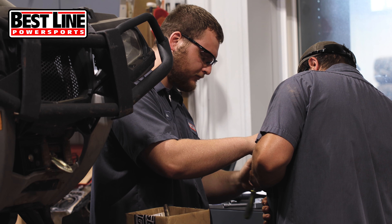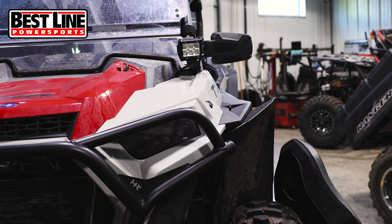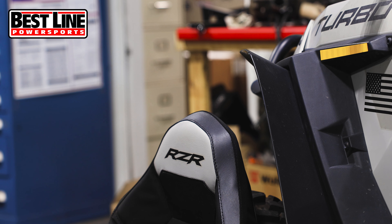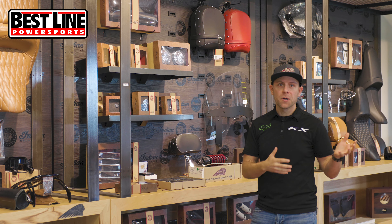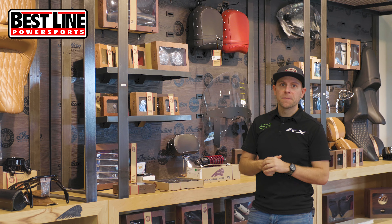Or if you just need some routine maintenance — winter's coming, you need to get your four-wheeler ready, your snowmobile ready, or you just want to put your bike away for next spring — stop by and check out our guys in service. They'll be happy to help you out.